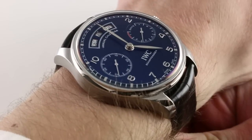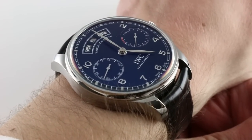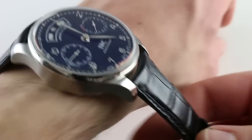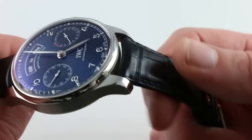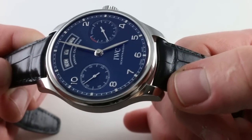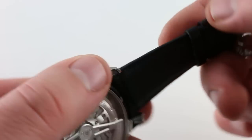Though my wrist is 16cm in circumference, you could wear this watch on a 15cm circumference wrist and not look or feel like the timepiece is out of place. The strap is of high quality and has a curved spring bar on both sides to bring the strap junction closer to the flank of the case for a more integrated look.